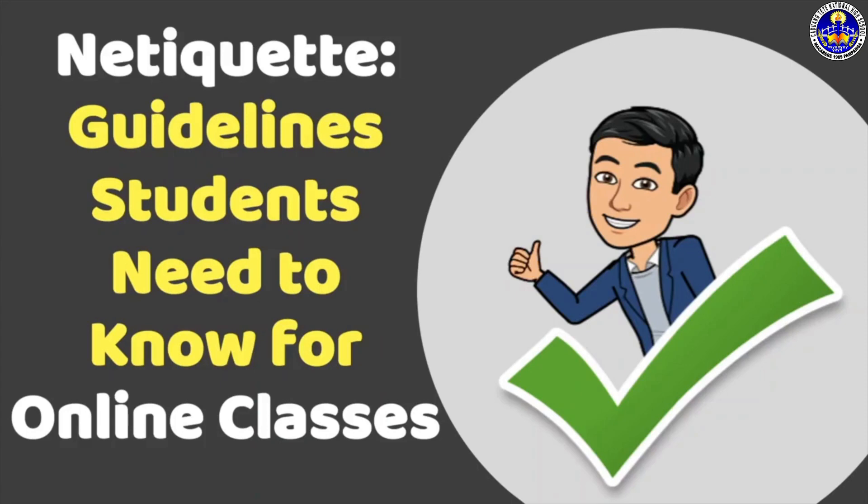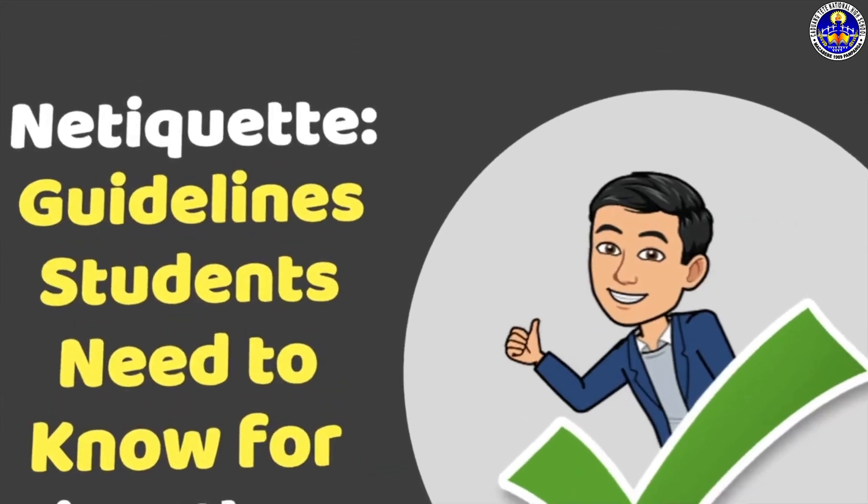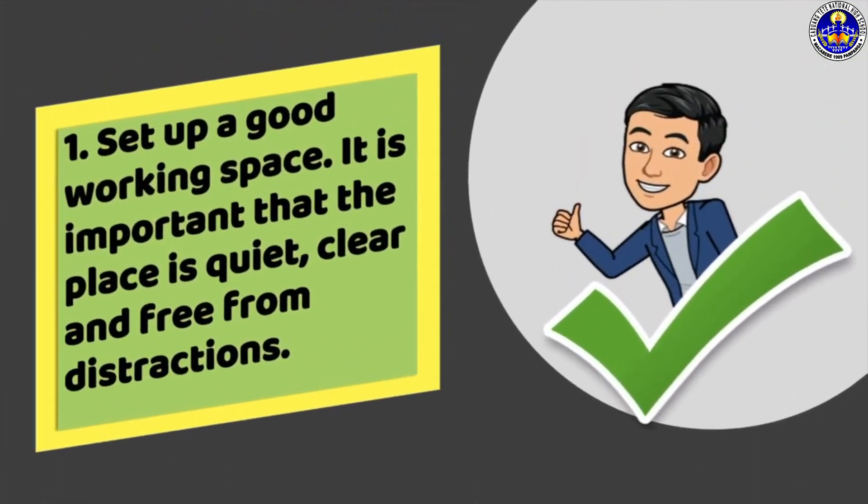Here are important guidelines to keep in mind as you embrace the challenges of online classes. First, set up a good working space. It is important that the place is quiet, clear, and free from distractions.